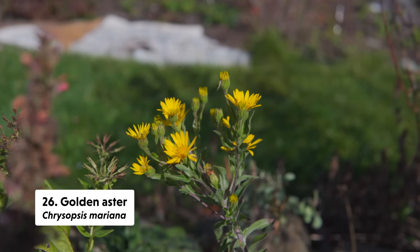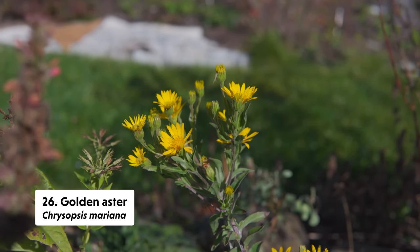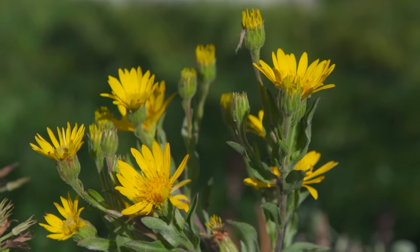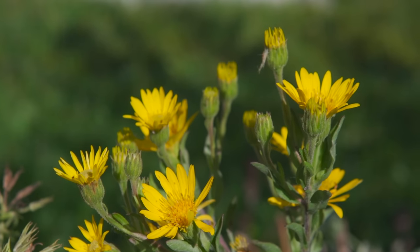I was surprised to see our golden aster — Chrysopsis mariana — blooming so late in the season in our pollinator garden. This is one of our specialist pollinator plants; I've done a whole video on specialist pollinators so I'll link to that. It's a plant that's easily overlooked when designing gardens, but one that I personally sought out so that we could try to establish the relationship back with some of our specialist pollinators.